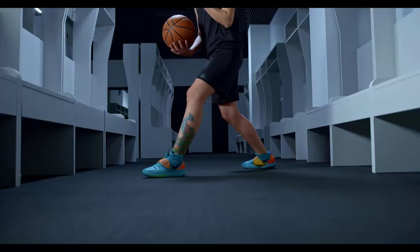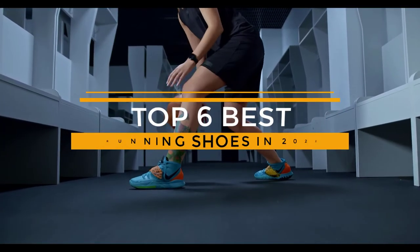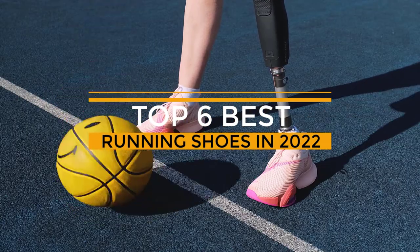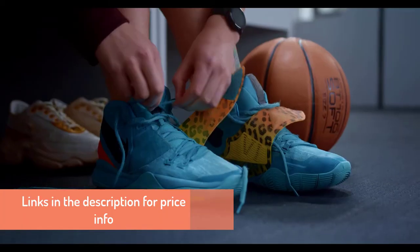So how do you choose your perfect running shoes? In this video, I have chosen some of the best running shoes in 2022 that you can find for yourself. Make sure to watch the video till the end, and also check out the links in the description for price info.